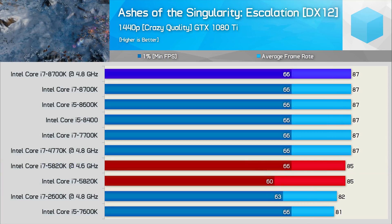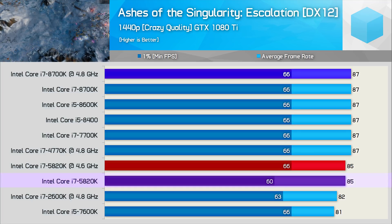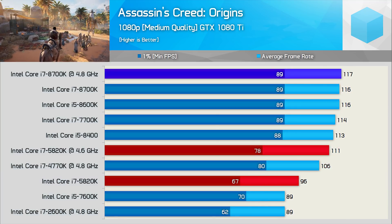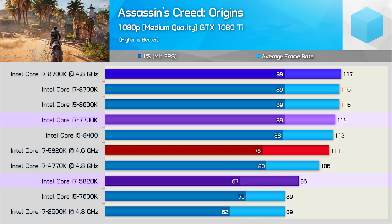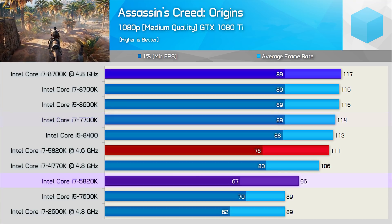At 1440p, as expected, the GPU bottleneck grows even more extreme, and now even the stock 5820K doesn't trail far behind for the 1% low result. In Assassin's Creed Origins — another very CPU-demanding game — the 5820K does reasonably well out of the box, despite being much slower than the 7700K and all 8th-gen series processors.